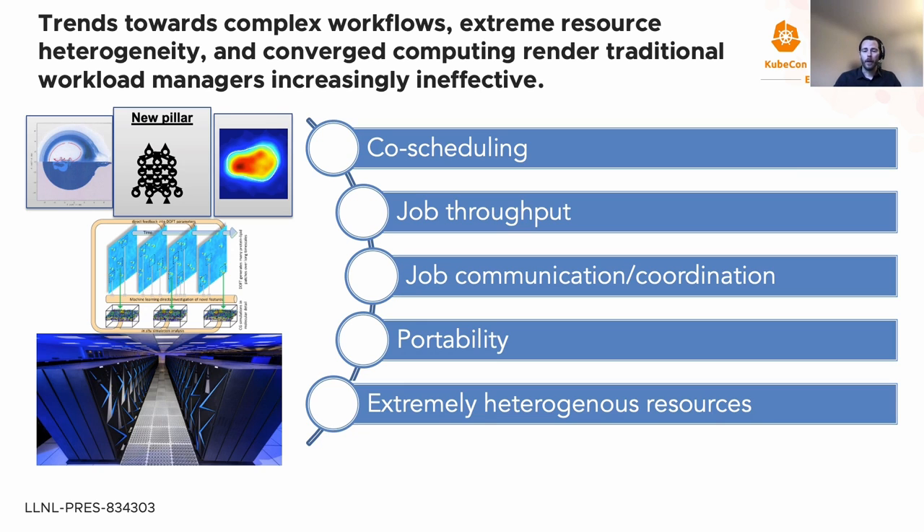Third is the job communication and coordination challenge, where workflows depend on data transfer between various components within a framework. Fourth is the portability challenge: application engineers need to port apps to a large variety of HPC resource managers and schedulers. Finally, extreme resource heterogeneity and cloud integration stretches or exceeds the resource model capabilities of traditional resource managers and schedulers.